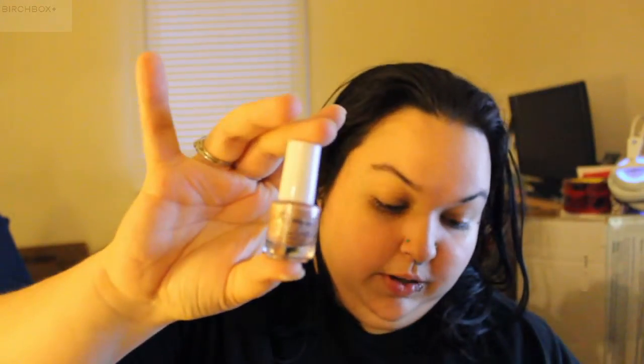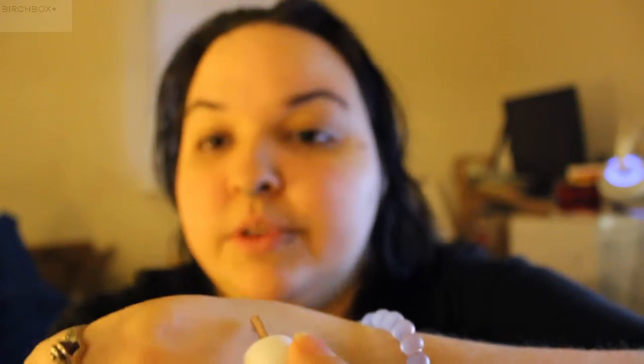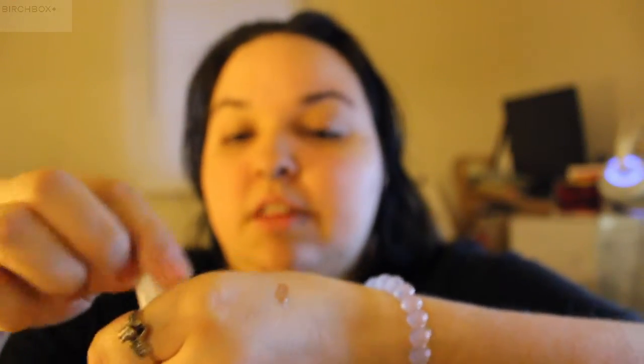Next we have the Jelly Pong Pong Glow Getter Highlighter. Let's see if I can show you what it looks like — it's sort of dark, but there you go. Here's my hand — I have a mole there and there's a little glob of it. As you can see the color covers up my mole, but it actually blends really well with the skin and just gives a light shimmer. I wish you could actually see it, but you can't. I'm sorry, I tried.